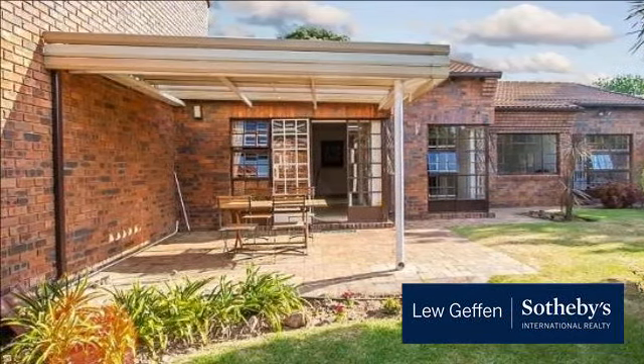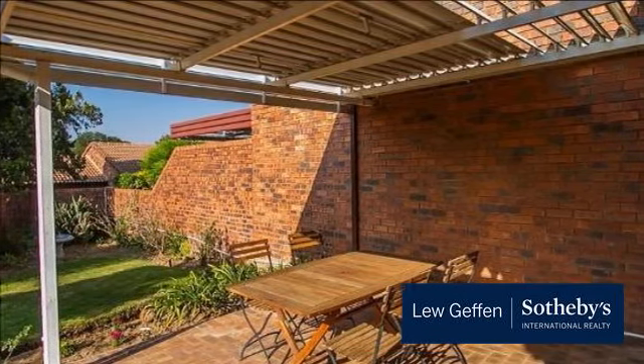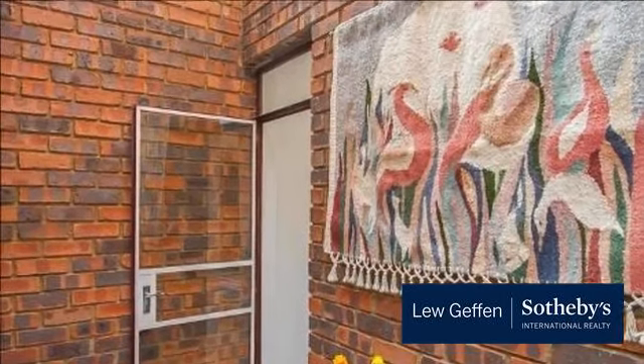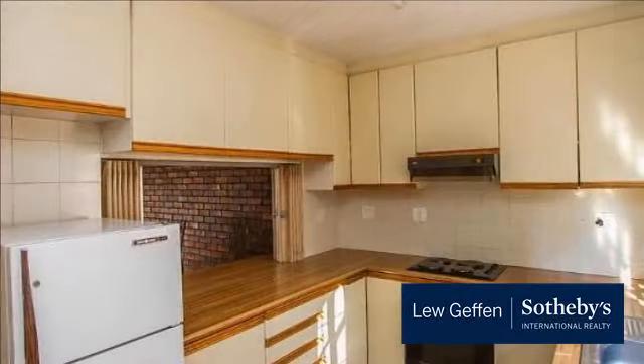Entrance hall, lounge, dining room, study. Three bedrooms, main en-suite, two bathrooms. Covered patio onto private tranquil garden. Double garage, storeroom. Pool in complex. 24-hour security.